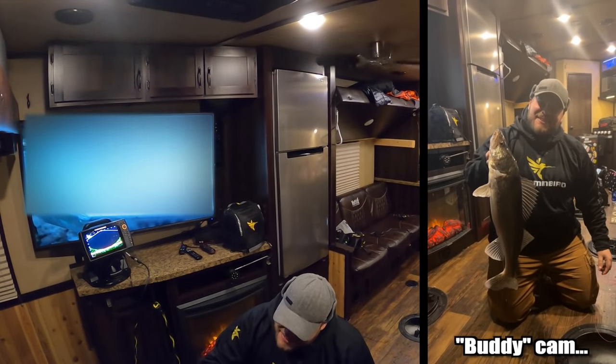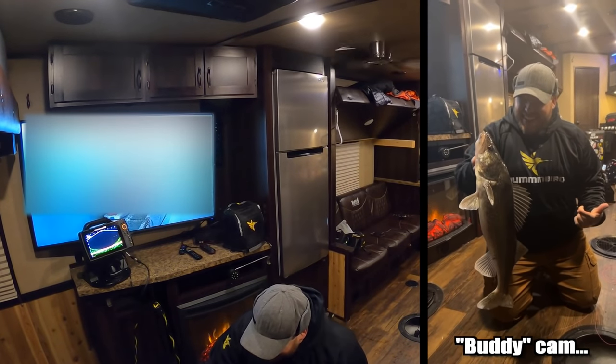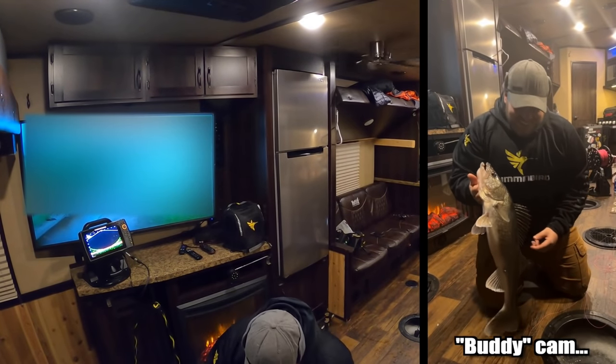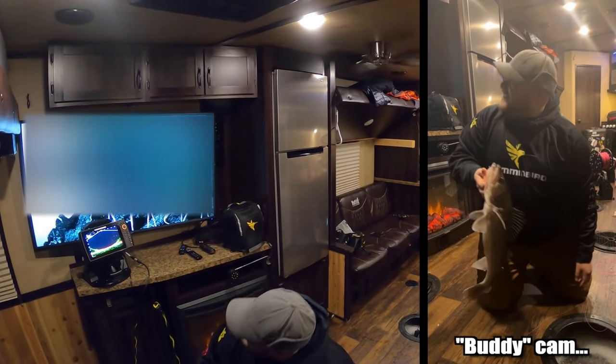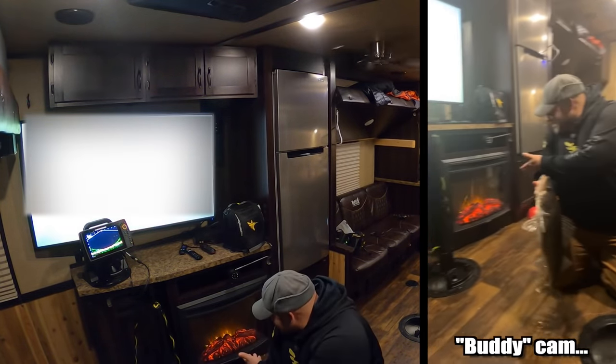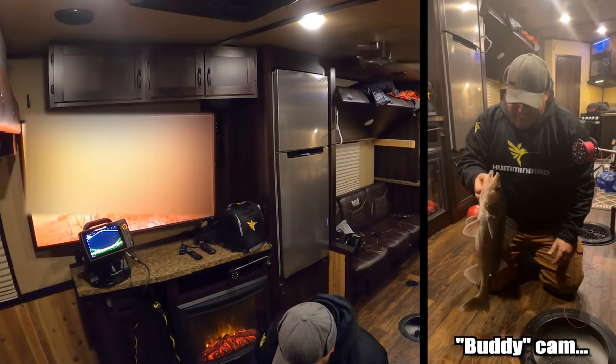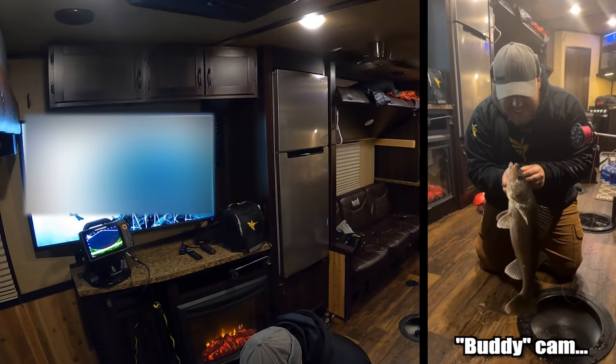Hey, thanks for letting me hang out with you. Anytime, bro. Look at that giant. That was so sick. Holy crap. Dude.